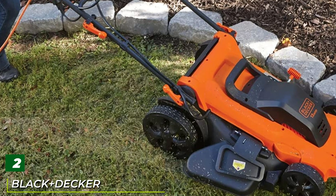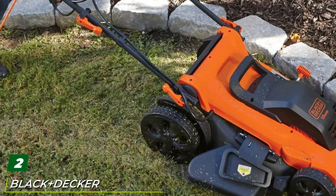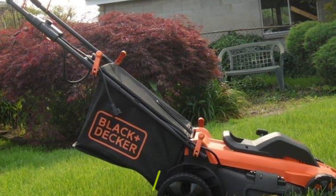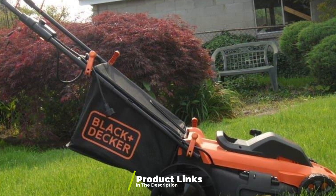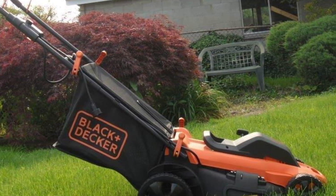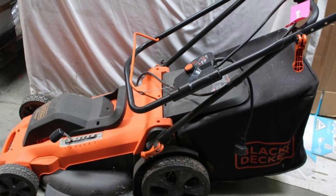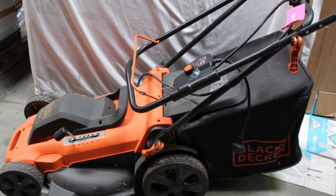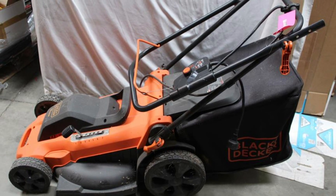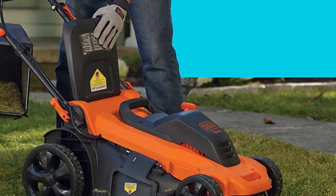Moving on to number two, the Black+Decker MM2000 corded lawnmower. This 20-inch mower can cut through large clumps of grass and weeds with ease. It uses its EdgeMax deck to get right up against walls, corners, and other surfaces that can prove tricky to cut with regular mowers. The seven-level height adjustment ranges from one and a half to four inches and can be changed on the fly, giving you plenty of control over how much you want to trim from each patch of grass. The MM2000 comes with a 13-gallon collection bag by default.